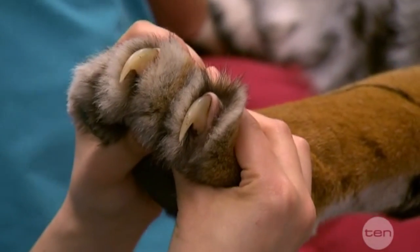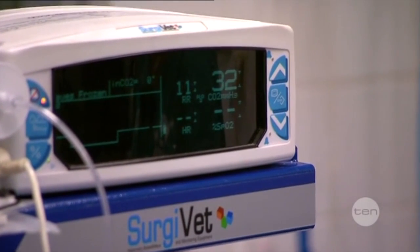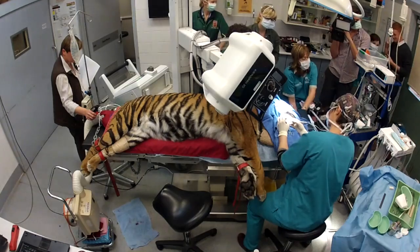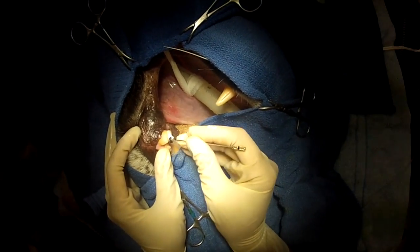A normal cat's tooth at best is probably about 25 millimetres long. A tiger's tooth you're looking at about 100 millimetres — about 10 centimetres. So it's quite large, and we'll definitely be measuring it during the procedure itself.